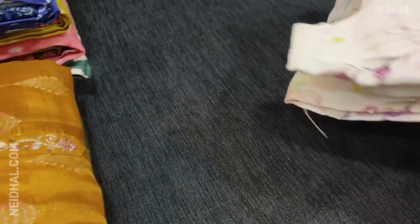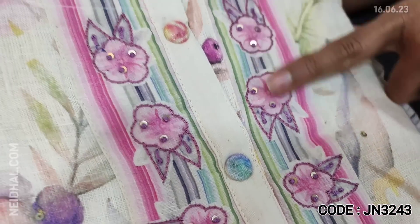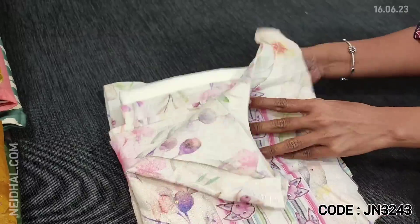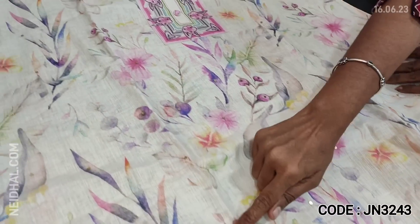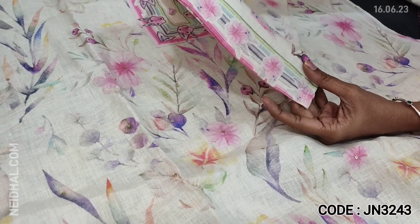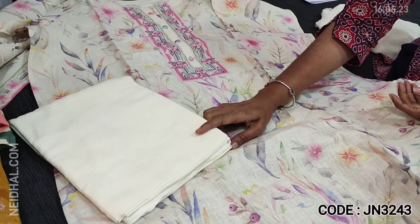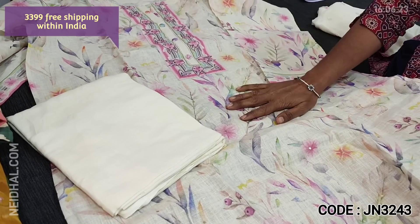Next we are going to see an exclusive designer piece in pure linen. This is in a half white base with a round notched neck, digitally printed, and the print is highlighted with thread and sequence work. The print features purple and pink prints on the half white base and looks very attractive. Small sequence work on the front side. Semi-stitched — we recommend this up to XL size. It has three-fourth sleeves with digital printed border detailing. Lining is needed; matching lining in pure soft cotton fabric is included.